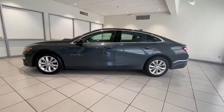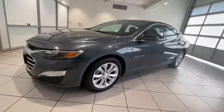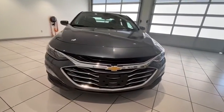Come test drive a 2019 Chevrolet Malibu, a combination of performance and fuel economy. The Malibu is a great commuting car. This vehicle has less than 40,000 miles. Here are some of this vehicle's great options.